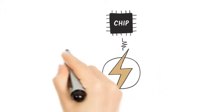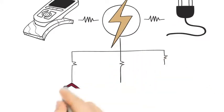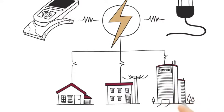Every bit, chip, and plug in the technology universe relies on power. But it's time to re-examine the premise that the way energy currently flows into our homes and businesses is the best we can get.